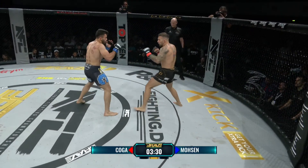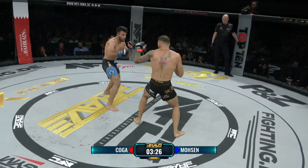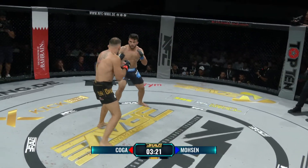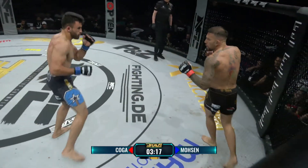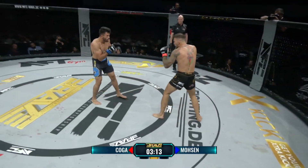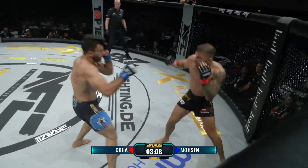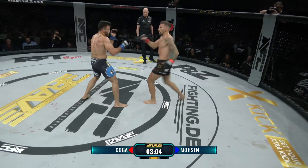Davon ist auf jeden Fall auszugehen. Der Kampf ist auf ein Catchweight-Limit angesetzt worden – eine Art Zwischengewicht zwischen Leicht- und Federgewicht, weil Mosen von oben runterkommt. 69 Kilo ist dieses Limit; Mosen hat das auf den Punkt gebracht, Koga war ein knappes halbes Kilo drunter. Mosen ist ein unglaublich erfahrener Mann – hat in Russland und den USA gekämpft und ist seit Jahren in Deutschland der absolute Kingpin im Federgewicht.